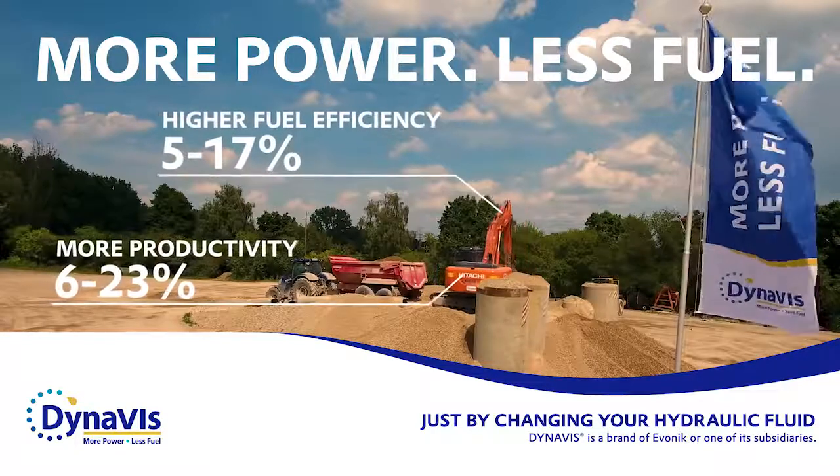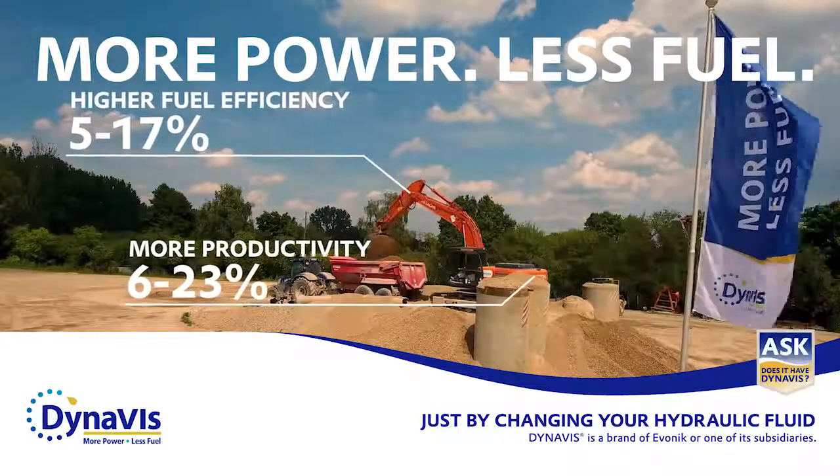Don't forget to ask your formulator: does it have Dynavis?